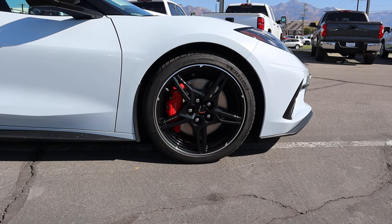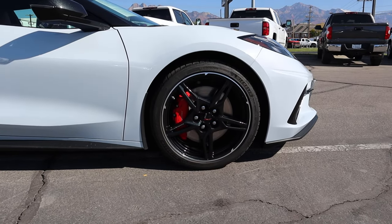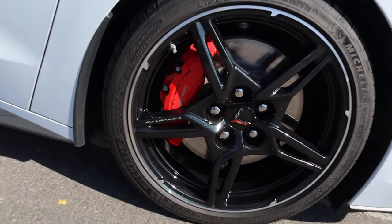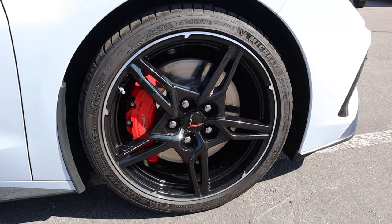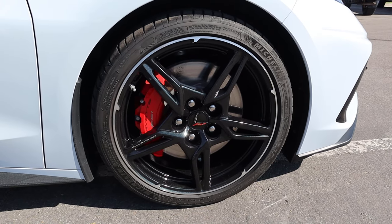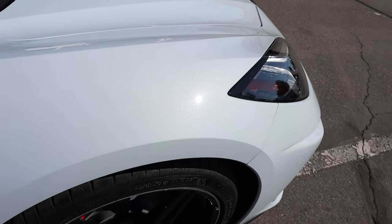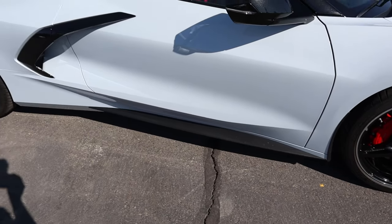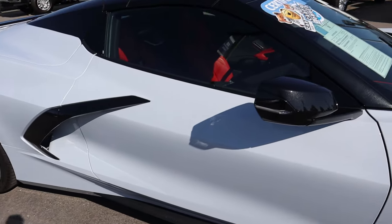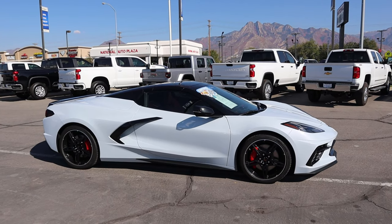The tire setup is 245/35/19 in the front and 305/30/20 in the rear — a slightly staggered setup. This one has the all blacked-out wheels with a silver ring on the outside which looks pretty classy. Notice we have Z51 on the caliper because this one does have the Z51 performance package for the base Stingray Corvette. I love this color — it absolutely sparkles. We've got aggressive side skirts, venting on the side, blacked-out mirrors, a blacked-out roof for great contrast, and a low-profile spoiler on the back.